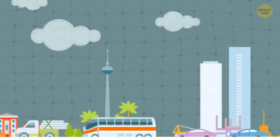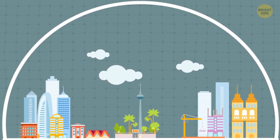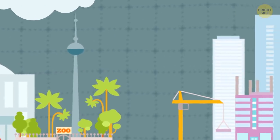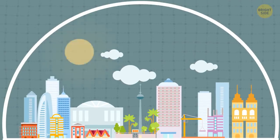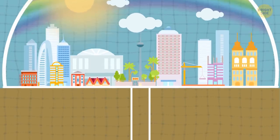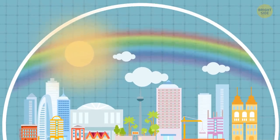Residents of Epcot wouldn't need cars — they'd travel by monorail and with the people mover. In the central hub of the city, there would be a fancy hotel and a 30-story convention center. The weather would always be nice because the whole Epcot city would be inside a climate-controlled bubble. A special disposal system would instantly take any trash underground and process it.